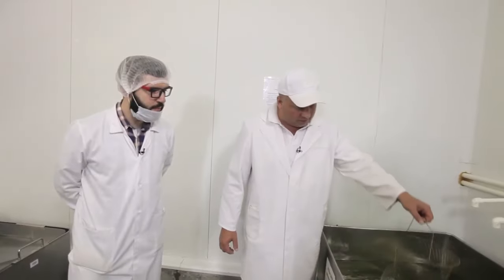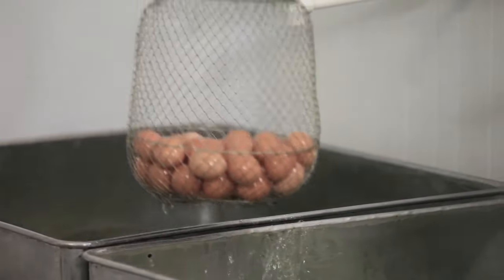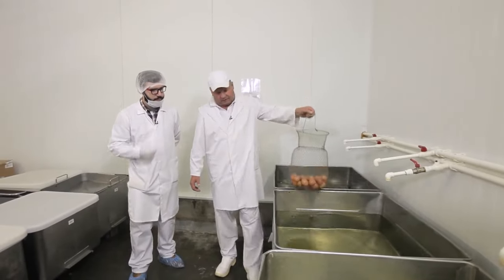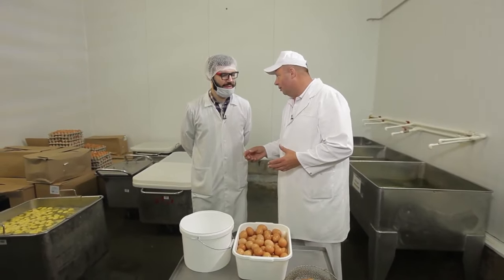We need eggs to produce sausage. They need to be prepared — usual water and usual eggs. We washed them first, then we apply soda solution to wash away microorganisms so that they don't stay there. Is there some special kind of technology or is it done the same way we do it in our kitchen? Well, if you want to make fried eggs, you need to crack the eggs.